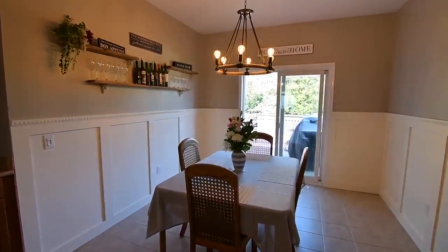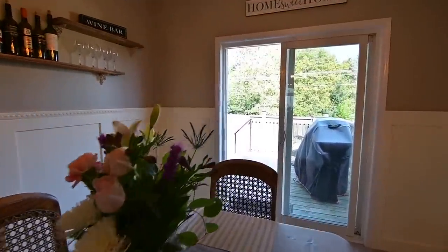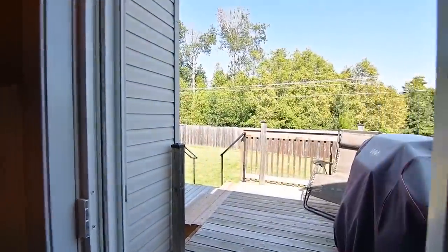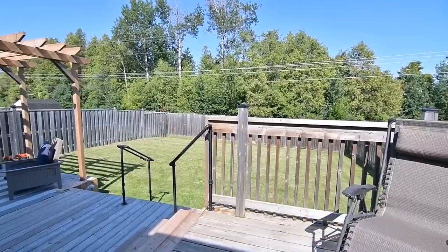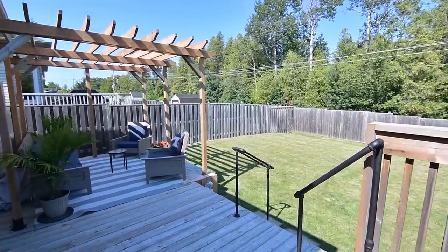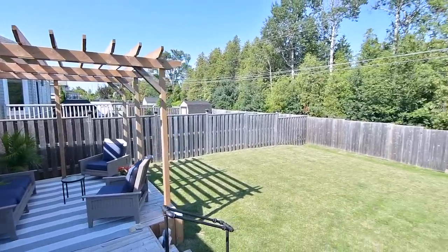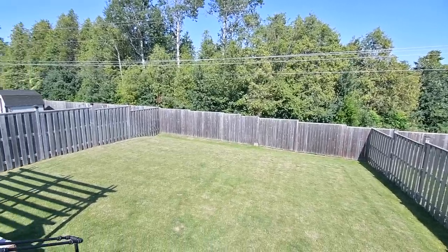Wainscoting and wood display shelves are finishing touches in this lovely entertaining space, and through the sliding door walkout is a fully fenced west-facing yard with gated access to the neighbourhood walking and biking trail. The upper tier of the deck is convenient for year-round barbecuing and steps down to a lower tier with a pergola that has plenty of space for outdoor entertaining, and there is still lots of yard space for outdoor play or gardening.